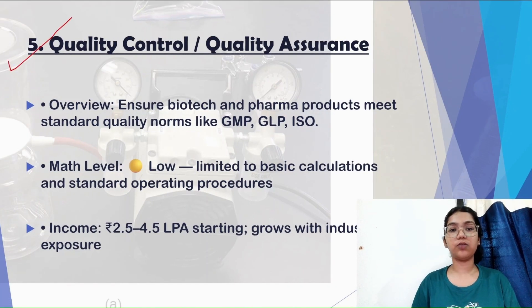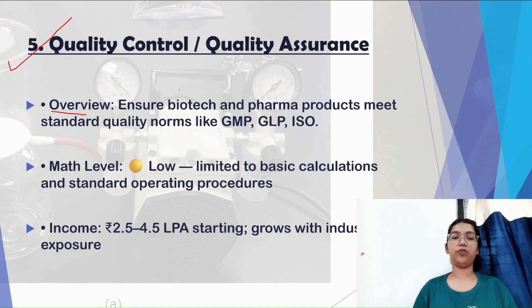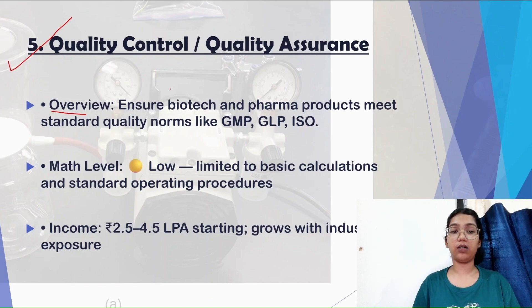Next is Quality Control and Quality Assurance — QC and QA. This ensures biotech and pharma products meet standard quality norms like GMP (Good Manufacturing Practices), GLP (Good Laboratory Practices), and ISO standards. The QC/QA role involves keeping a check on the quality of raw materials, in-process materials, and finished products to ensure they meet ISO quality standards.